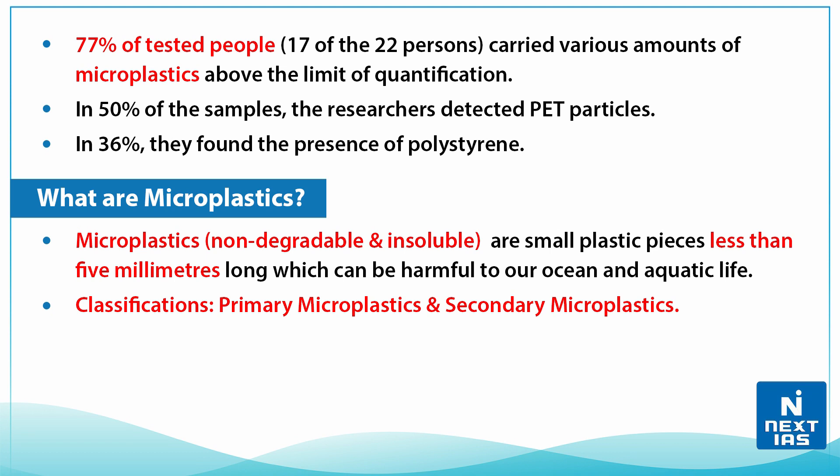In 50% of the samples, researchers detected PET particles, and in 36% they found the presence of polystyrene. So, what are microplastics? Microplastics are non-degradable and insoluble small plastic pieces less than 5 millimeters long, which can be harmful to our oceans and aquatic life.